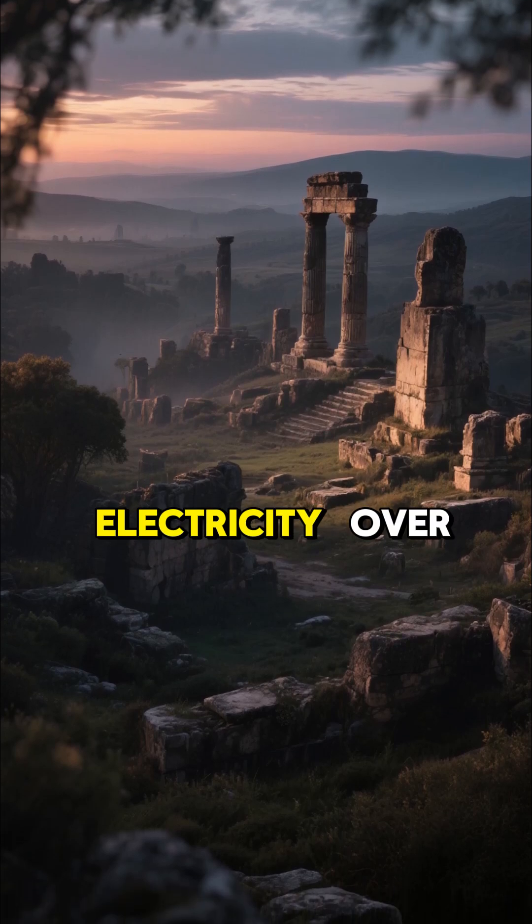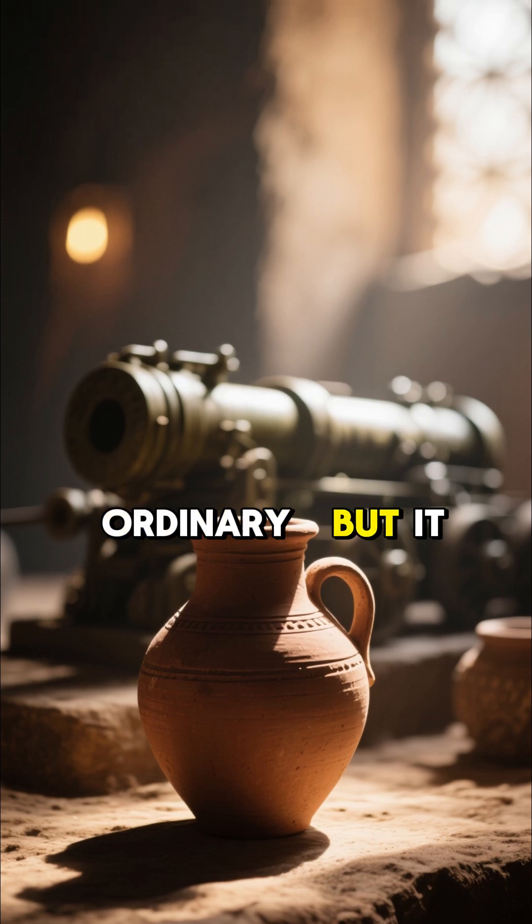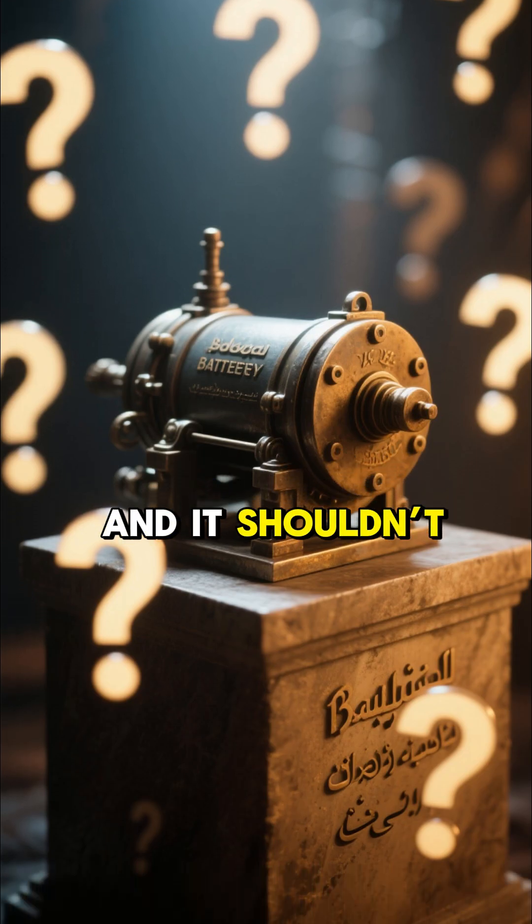Did the ancients know how to generate electricity? Over 2,000 years ago, this clay pot might look ordinary, but it could hide a shocking secret. It's known as the Baghdad Battery, and it shouldn't exist.